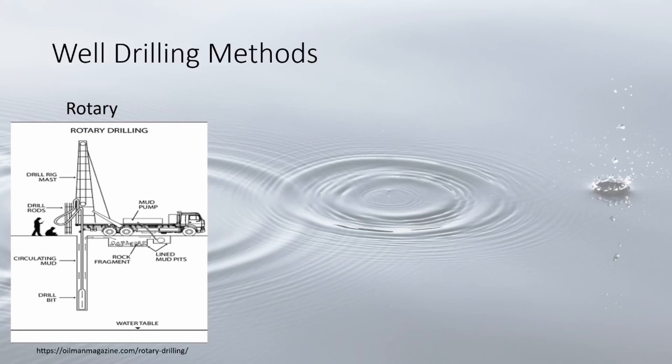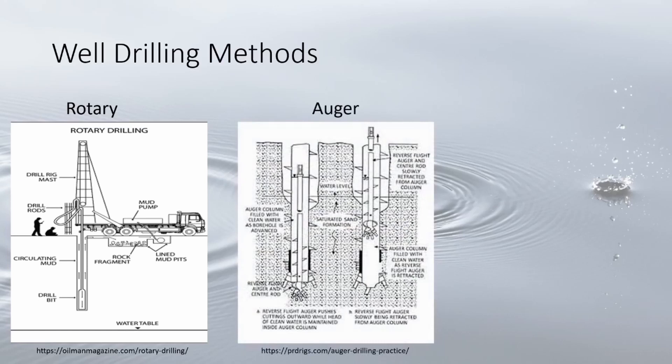Rotary drilling wells are often deeper than 100 feet and are best used for consolidated formations. With the auger method, spiral augers drill holes; the auger along with the sediment are pulled up from the hole where the geology can be identified, then sections are added onto the auger to drill deeper.